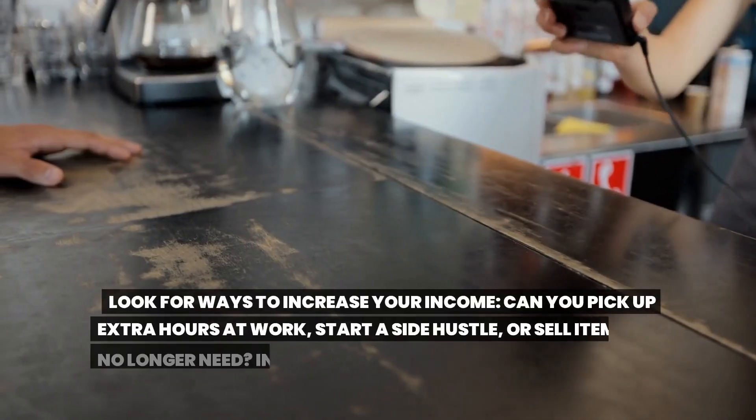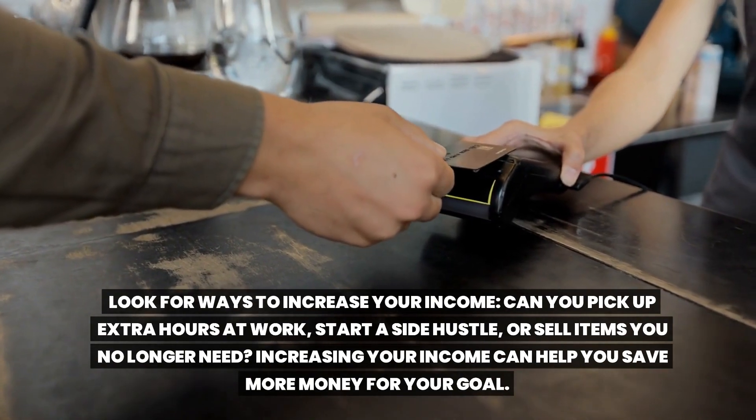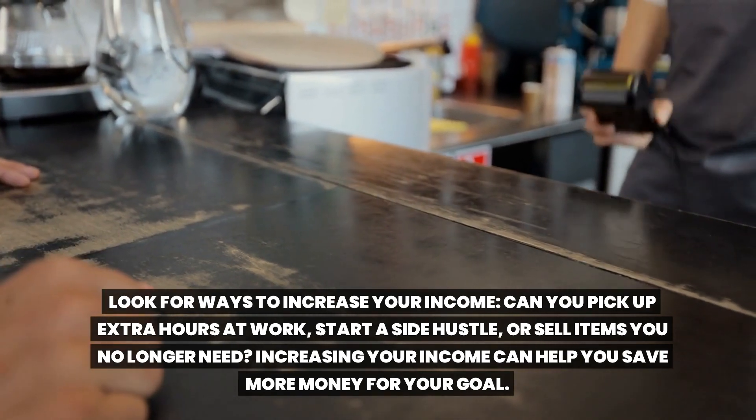Look for ways to increase your income. Can you pick up extra hours at work, start a side hustle, or sell items you no longer need? Increasing your income can help you save more money for your goal.